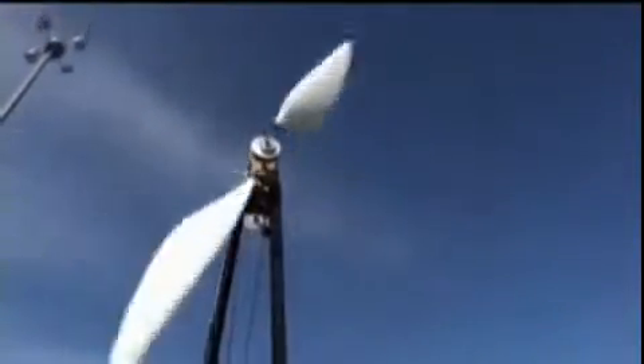The propeller acts like two different sails catching the wind. A very long bicycle chain attaches the prop to the transmission, which turns the wheels.